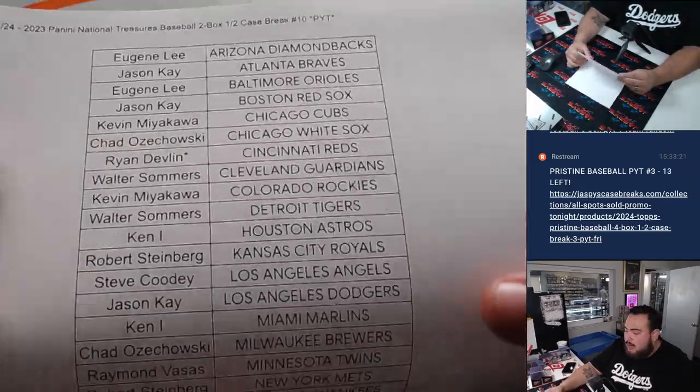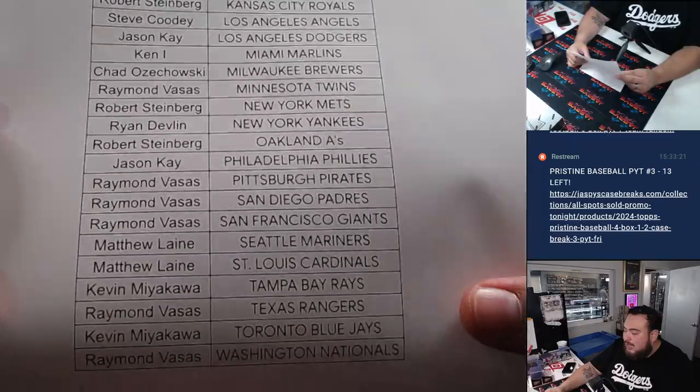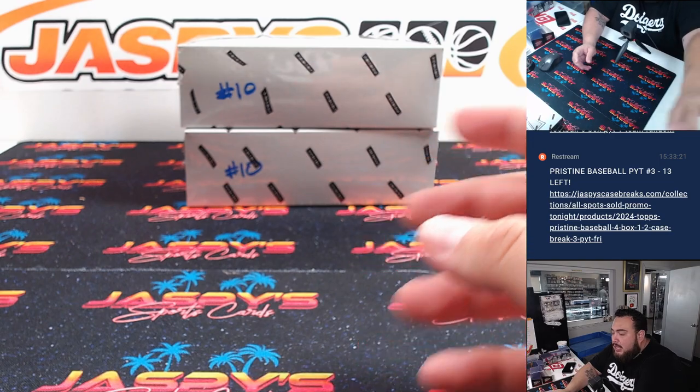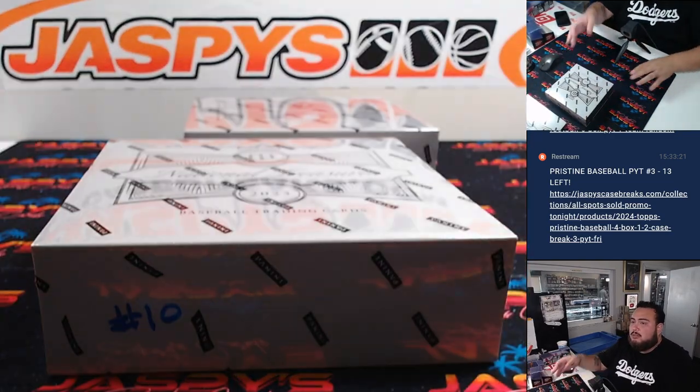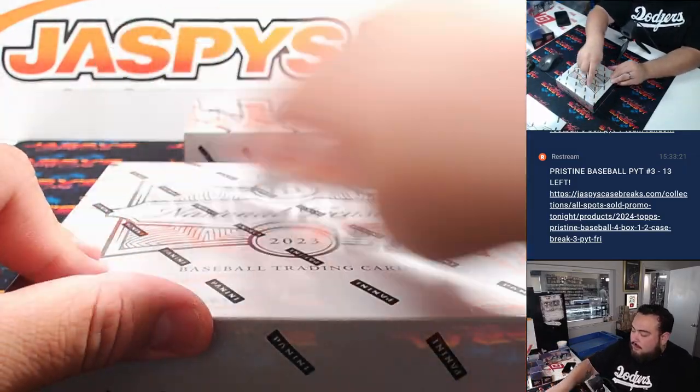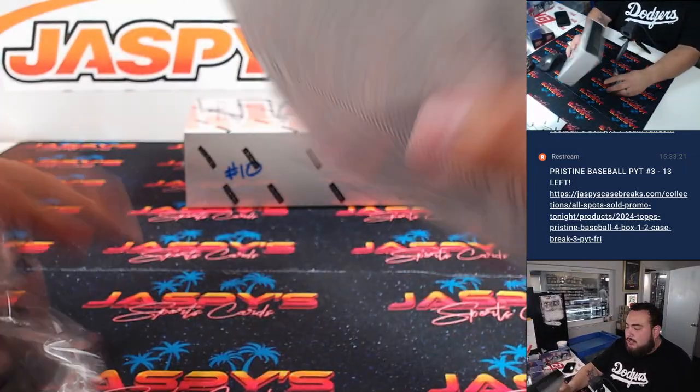Here's everybody that bought in. Ryan got the last two teams — Reds and the Yankees. Last spot, Mojo's there. Good luck buddy. And again guys, this is number 10. As you can see, Joe numbered it there, so you guys know it's from the same case we're working on at number 9. Let's check it out and see what's hiding in there.